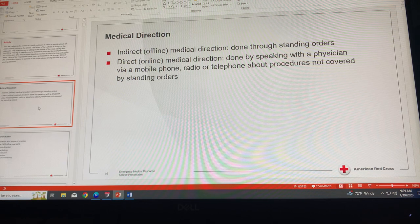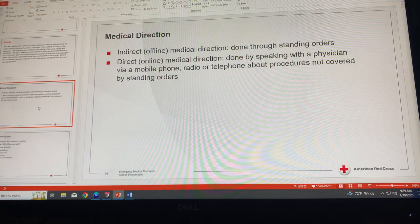Other procedures not covered by standing orders require EMRs to speak directly with the physician. This contact can be made via mobile phone, radio, or telephone following local requirements. This kind of medical direction is called direct medical control, or online medical direction.